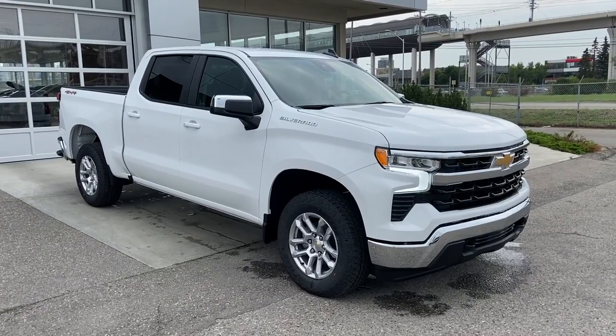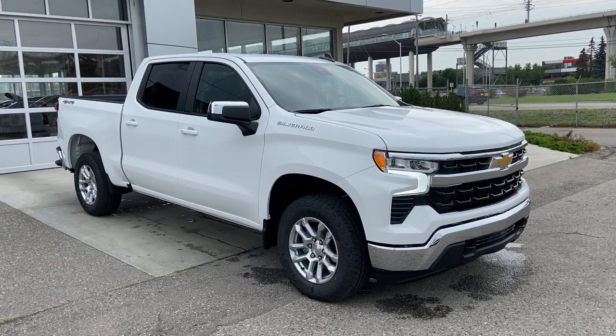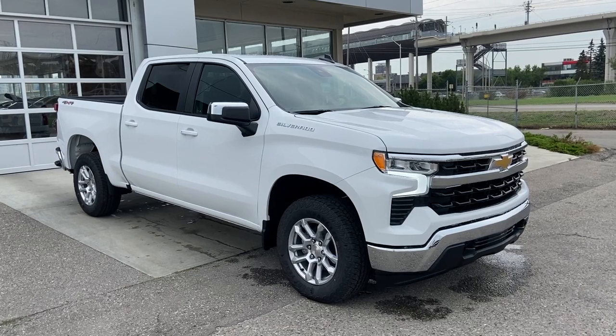Thank you for watching this brief walkthrough on the 2023 Chevrolet Silverado 1500 LT. If you have any questions or inquiries, please contact our sales department.